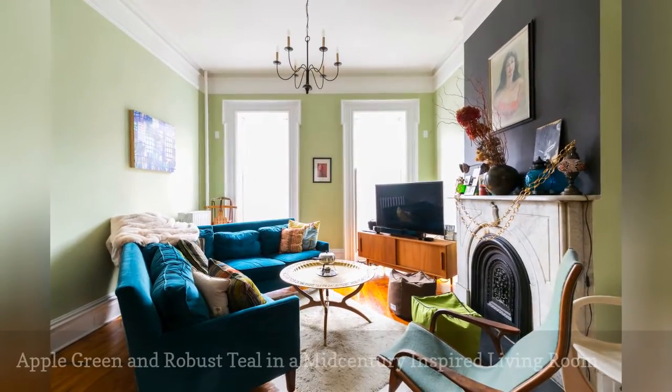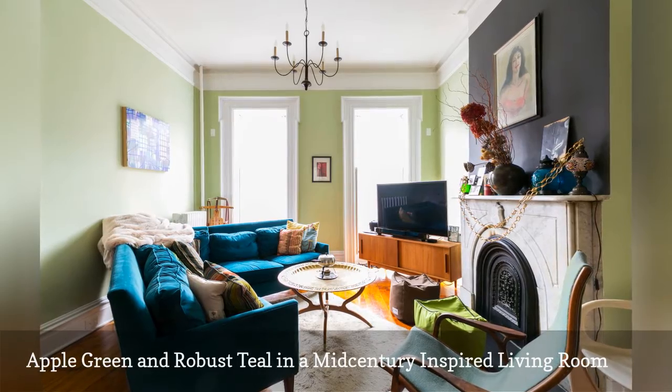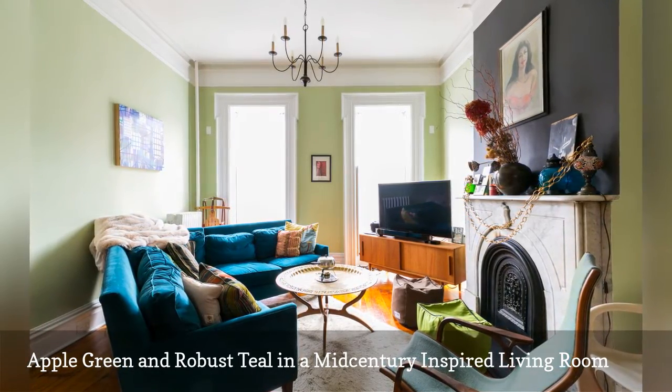Apple green and teal are the attractive cooling colors in this New York City living room seen on the real estate and architectural designer site 6SQFT.